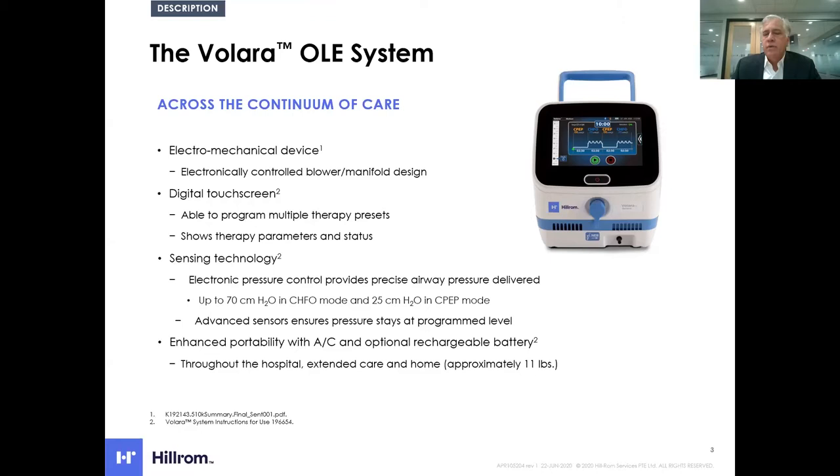The device delivers pressure up to 50 centimeters of water pressure in CHFO in the home and 70 centimeters of water pressure inpatient. The Medineb device is a pneumatic device powered by wall oxygen, whereas the Valera system uses microelectronics and is powered by wall current or rechargeable batteries for improved versatility. As a clinician you can prescribe a set therapy for the patient in the automatic mode, making it very easy for the patient to access and receive the exact same therapy each time.